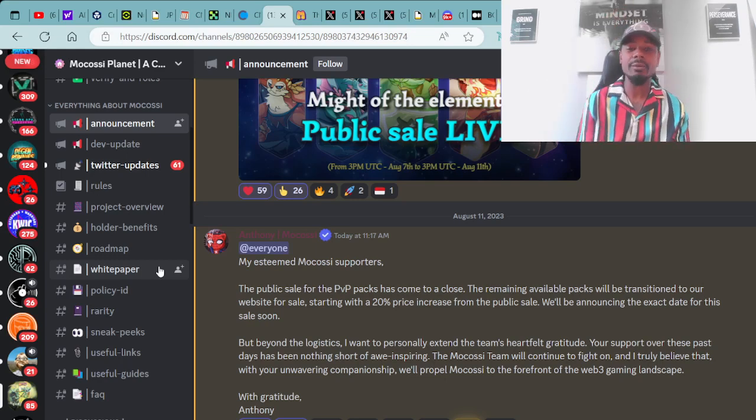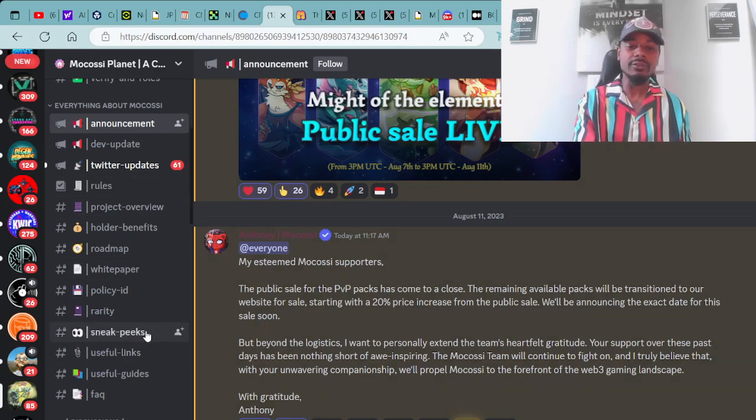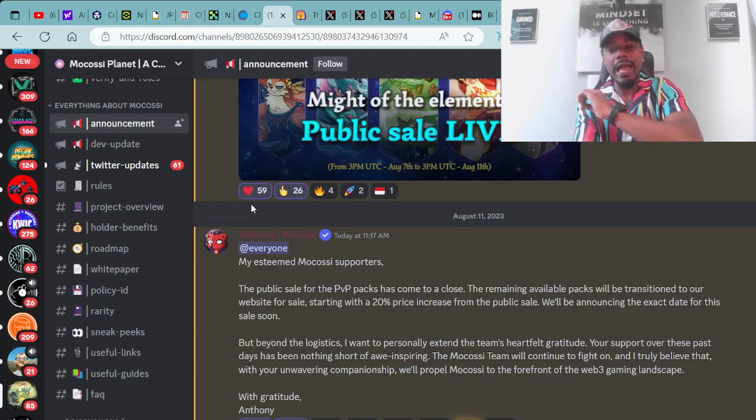Major salute to Anthony and the entire Mokasi team, the Moko fam — they're definitely doing their thing. We appreciate all the work you guys are putting in, and I'm looking forward to the reveal of the PVP packs. The reveal will be happening on August 14th. Starting August 12th, which is tomorrow, we'll start receiving the PVP packs in our wallets. On the 14th, we'll be able to open those packages up to see what's inside. I will be doing that live right here on YouTube, so make sure you like, subscribe, and hit that notification bell.